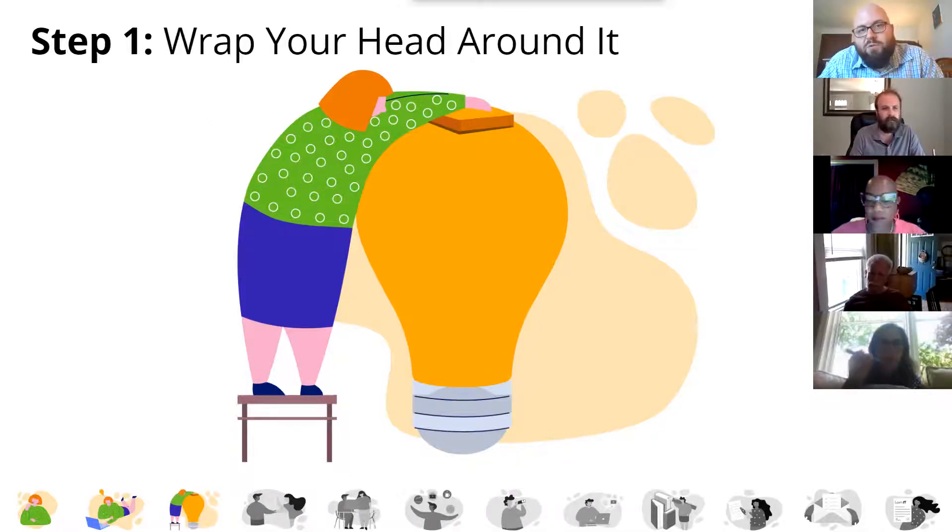You can even talk to someone who doesn't know a whole lot about a topic. For example, if I have a technical problem, I'll talk about it with my wife, who's not really a technical person — but just by trying to explain it to someone else, it helps me come up with a solution myself. That's step one.